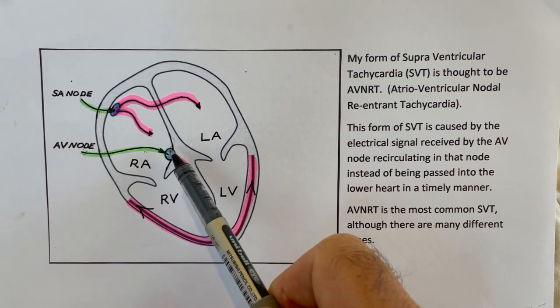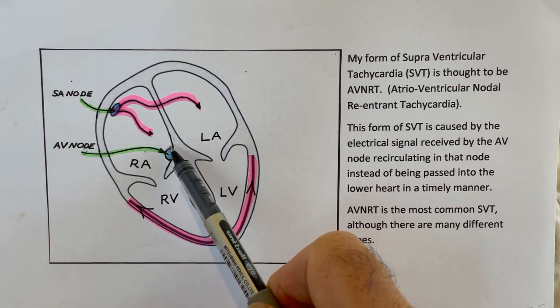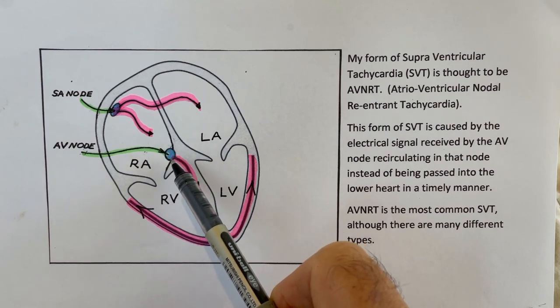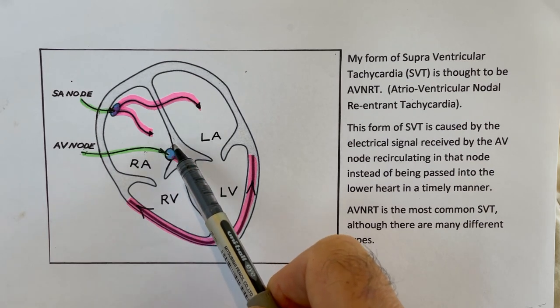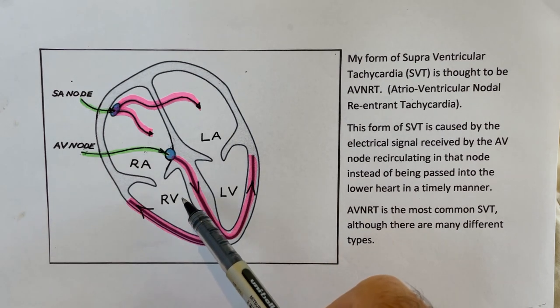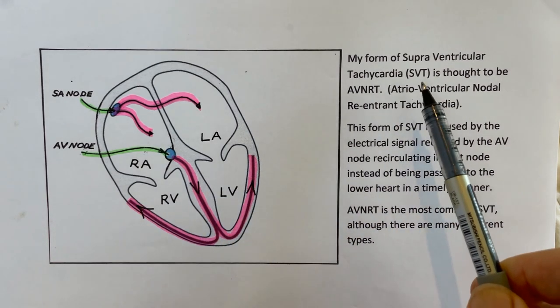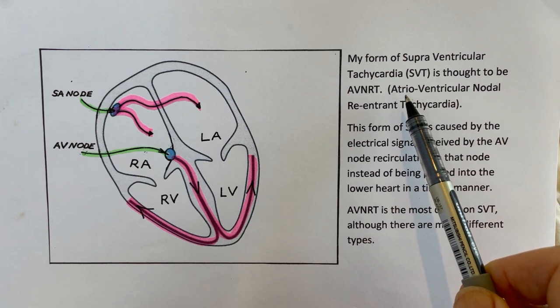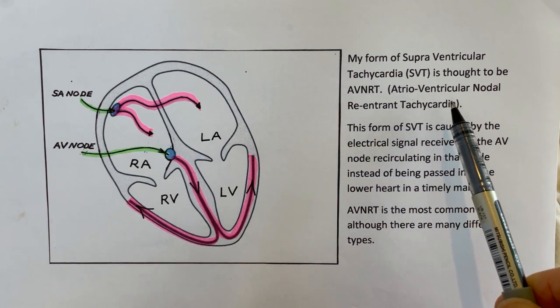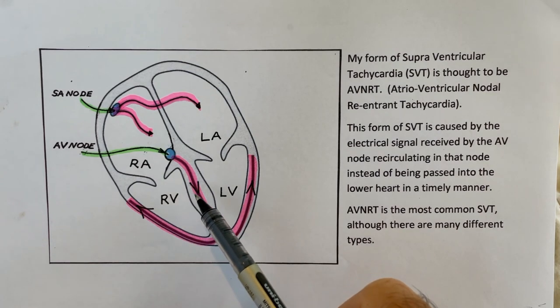In my case, when the signal gets to the AV node, it sometimes gets caught and starts recirculating at a high rate — about 160 to 180 beats per minute — and that causes the ventricles to beat at that higher rate. There are many different sorts of SVTs. Mine is known as atrioventricular nodal re-entrant tachycardia, because the signal is re-entering the node and getting stuck. It's the most common SVT, although there are many others.